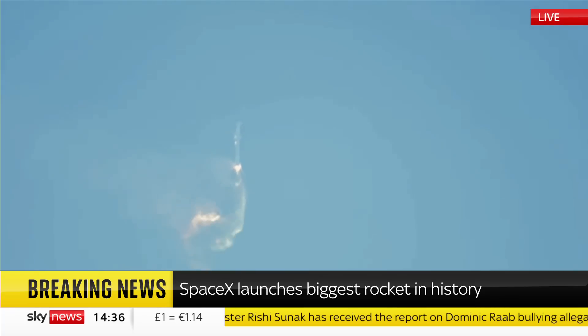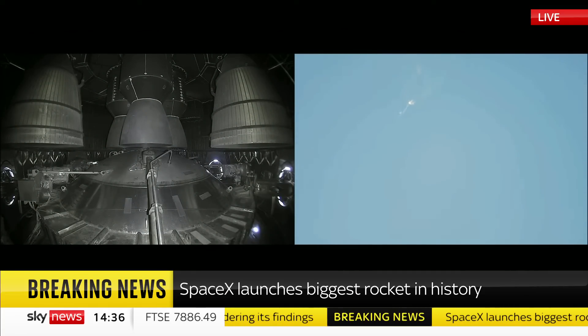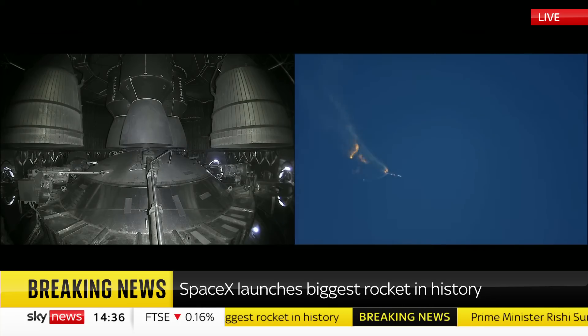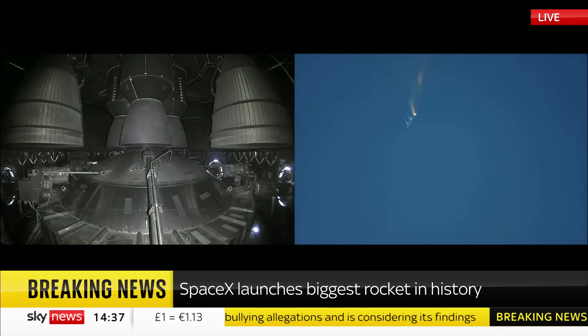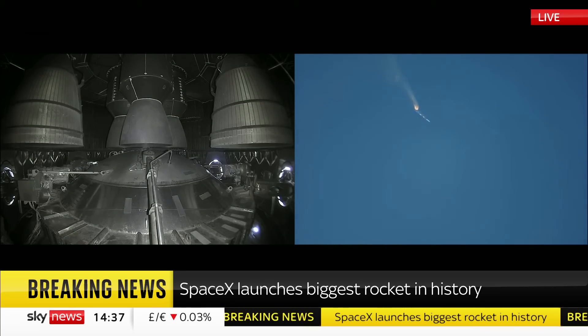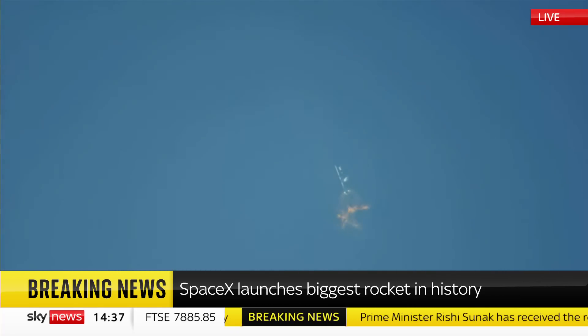Two straights and cutoff. Beginning to flip for stage separation. As of right now, we are awaiting stage separation, where Starship should separate from the Super Heavy booster.